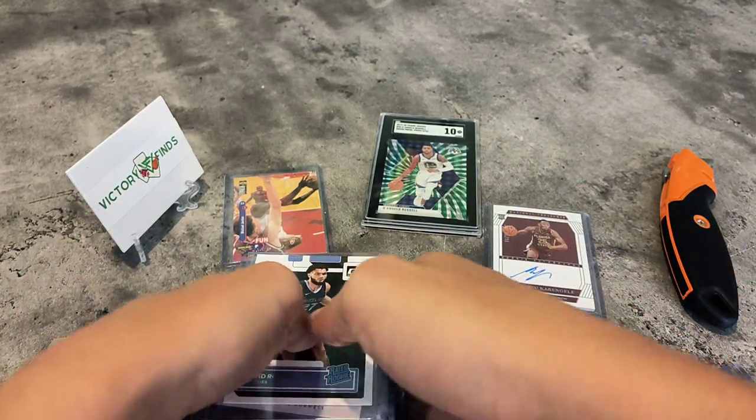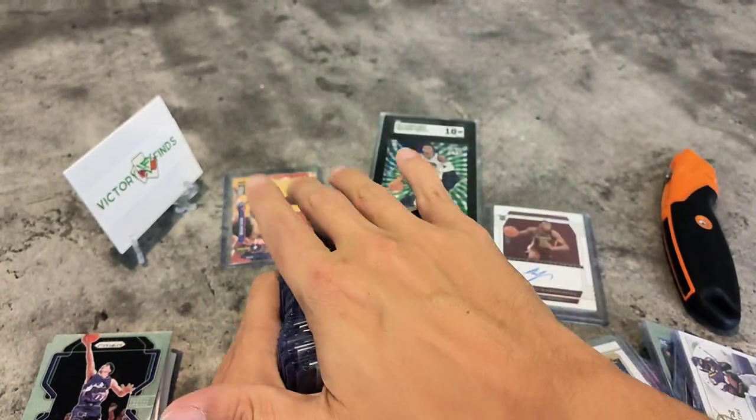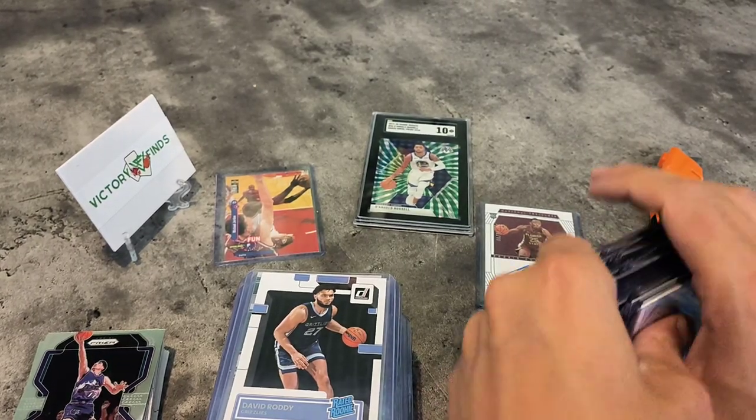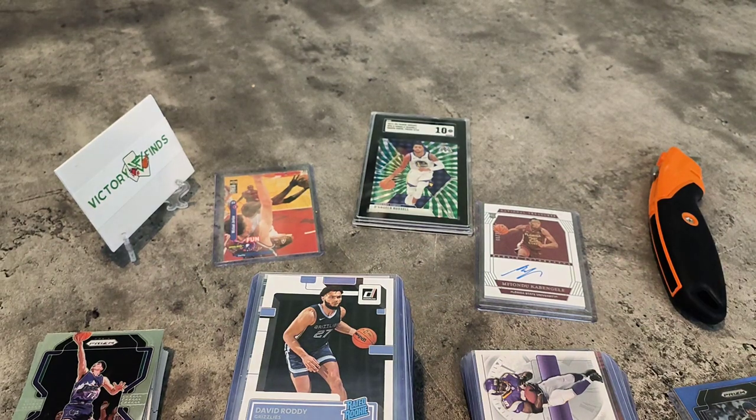I'm going to sell the little gold card. That's what the box is about. I hope to see you in another video of Victory Finds again.